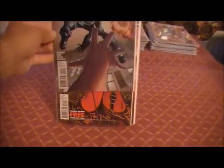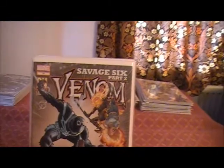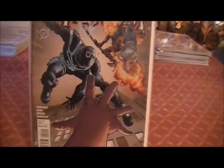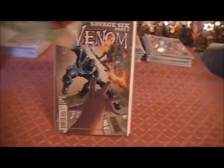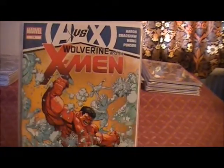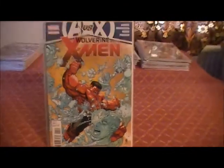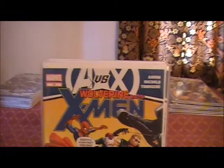Then we have Venom Issue 19, Savage 6 Part 2. Then Wolverine and the X-Men Issue 11. And last but not least from Marvel, Wolverine and the X-Men Issue 12.